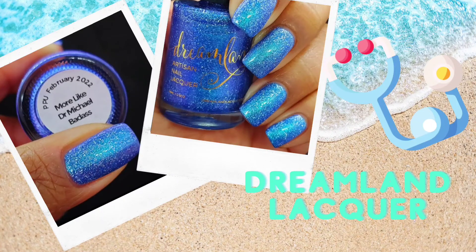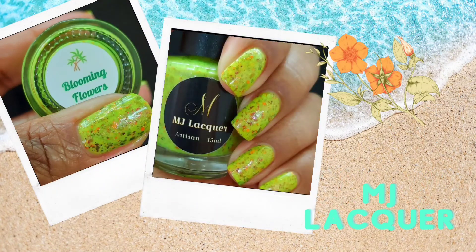Next up is Dreamland Lacquer with More Like Dr. Michael. I liked this one because, again, vibrant bright blue — that is all I want, all I've been craving this summer season, and it's not even technically summer yet. I've been looking for all of these to be part of my nail polish rack. I want to wear them again, and I feel like they're going to end up on my toes a lot, but also on my fingers because sometimes I go matchy-matchy, especially when I'm that obsessed.